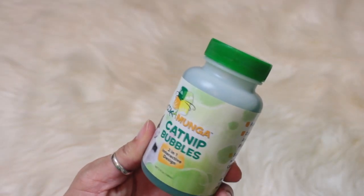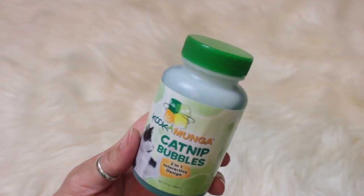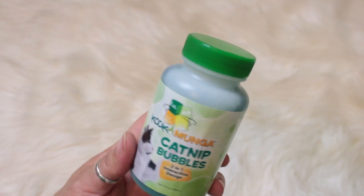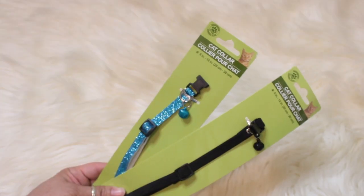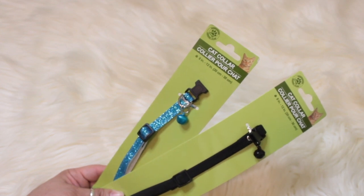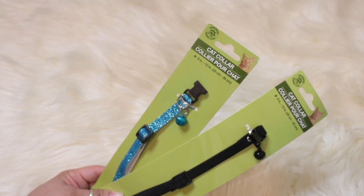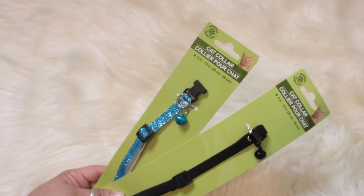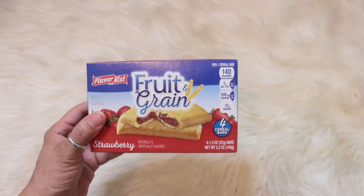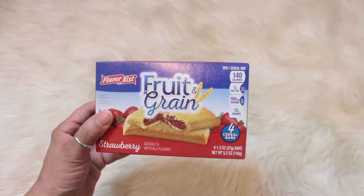I also picked up catnip bubbles — I thought this was super cool. I did hear it didn't work well but I'm going to give it a try. For the boys I picked up two cat collars; Nyla already has a purple glitter one with a bell, so I got one with glitter and a bell, and one plain black with a bell.